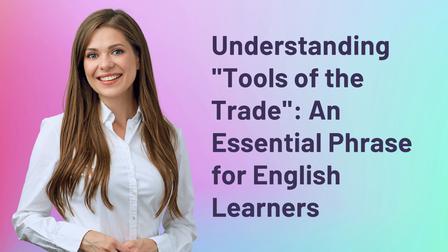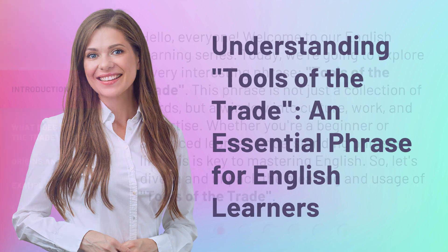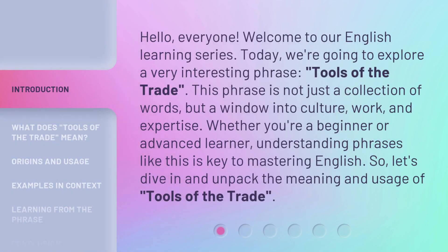Understanding 'tools of the trade,' an essential phrase for English learners. Hello, everyone. Welcome to our English learning series. Today, we're going to explore a very interesting phrase: tools of the trade.